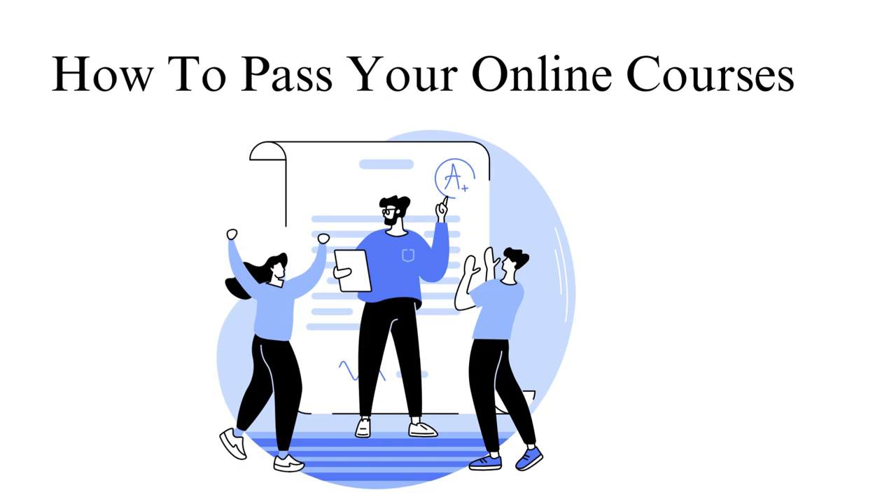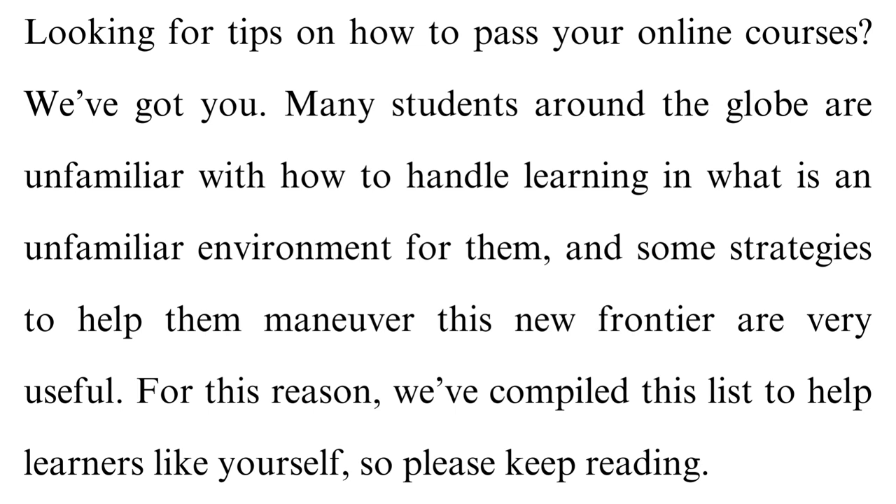How to pass your online courses. Looking for tips on how to pass your online courses? We've got you. Many students around the globe are unfamiliar with how to handle learning in what is an unfamiliar environment for them, and some strategies to help them maneuver this new frontier are very useful. For this reason, we've compiled this list to help learners like yourself, so please keep watching.